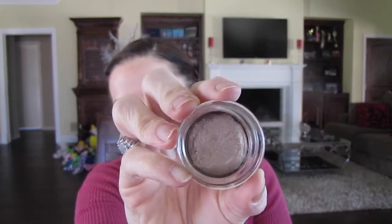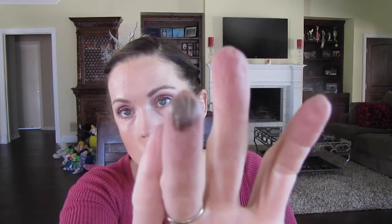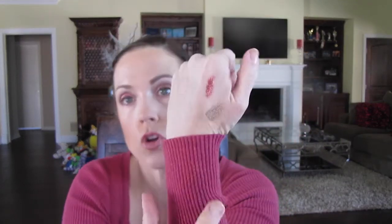Next is the Maybelline Color Tattoo in Bad to the Bronze. I love this for my green eyes — my green eyes just stand out when I use this eyeshadow. The pigment is incredible. I'll put this all over the eyelid and it just is incredible. It does not crease and it stays put for the day until evening when I'm taking my makeup off. My eye still looks amazing. I love these Maybelline Color Tattoos.